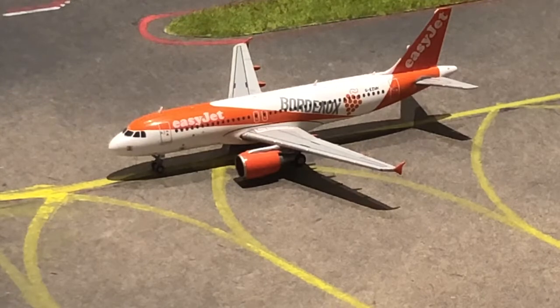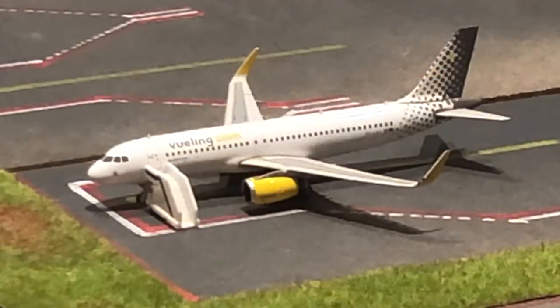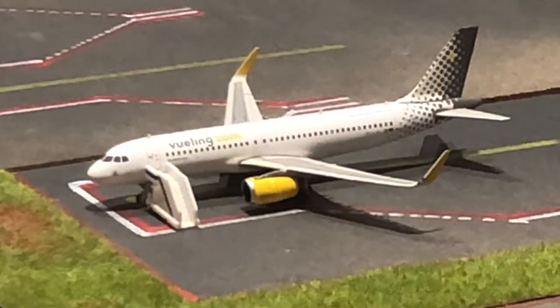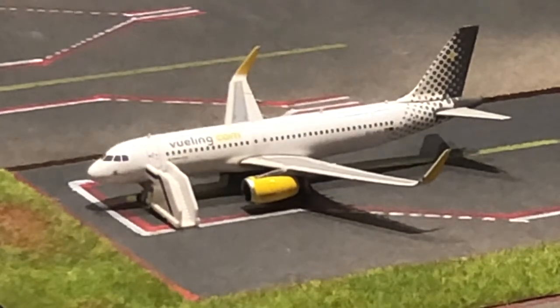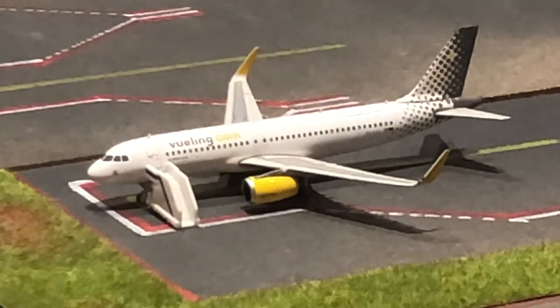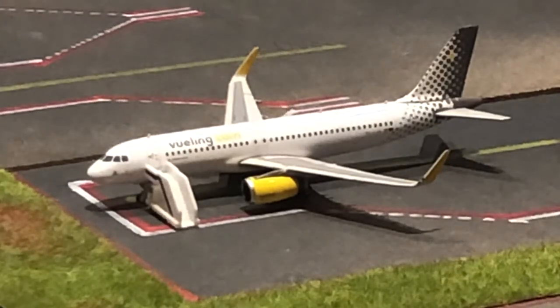Here we have this easyJet A320 in the border livery — he's just taxiing to the runway for a flight out to Toulouse. Right here we have this Vueling A320 — he arrived in from Barcelona at nine o'clock, so about an hour ago. He could be departing back out to Barcelona at 10:45, so in about 45 minutes.